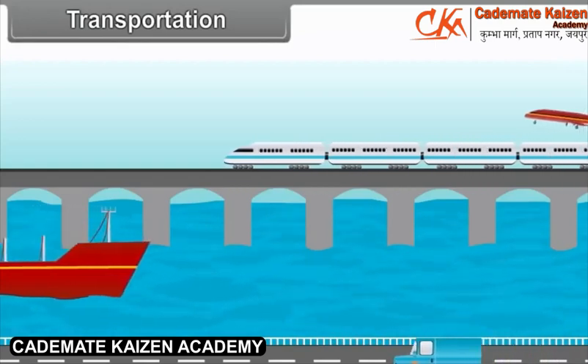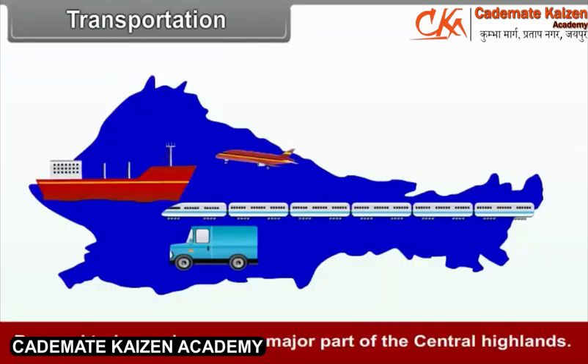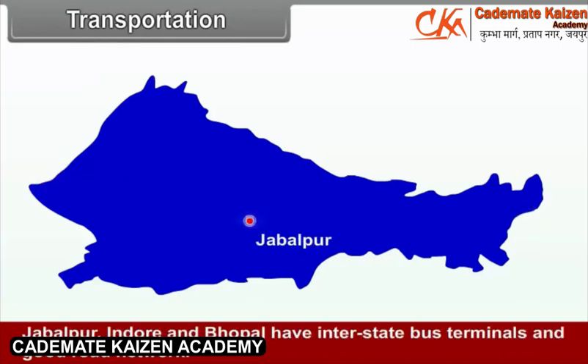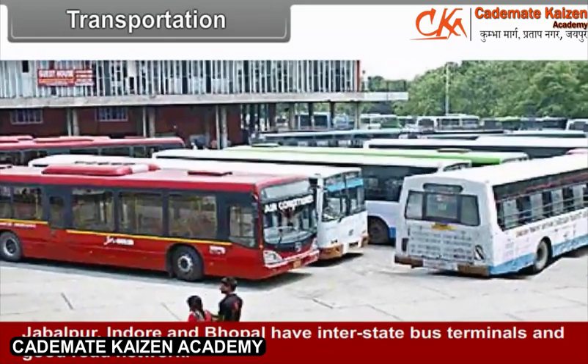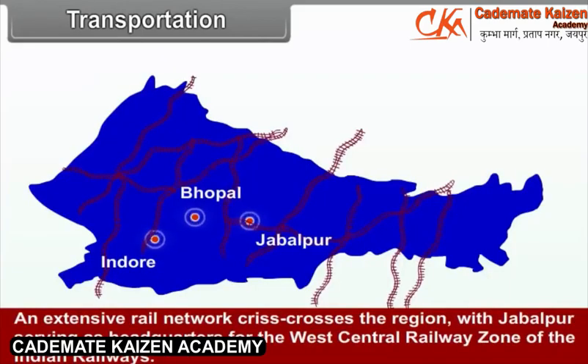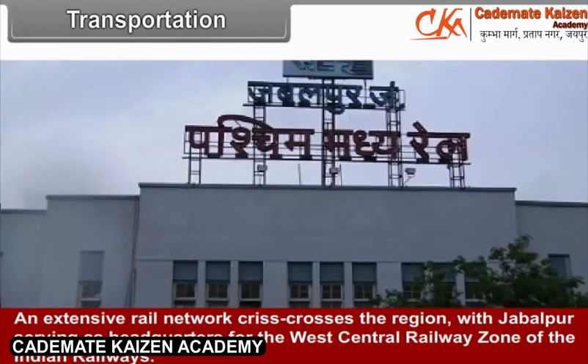Transportation: Bus and train services cover the major part of the central highlands. Jabalpur, Indore, and Bhopal have interstate bus terminals and a good road network. An extensive rail network crisscrosses the region, with Jabalpur serving as headquarters for the West Central Railway Zone of the Indian Railways.